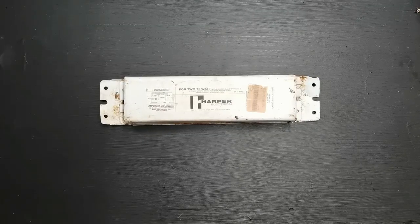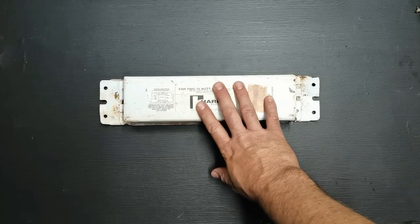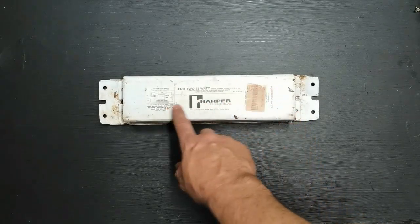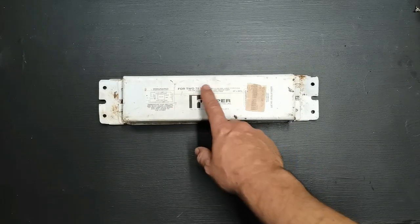Hey guys, so I got a couple of these ballasts — I actually got 12 of these ballasts from a site that I worked at. This is the older type 75 watt ballast.